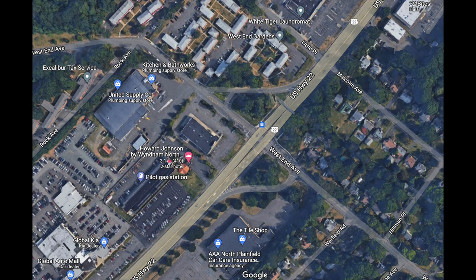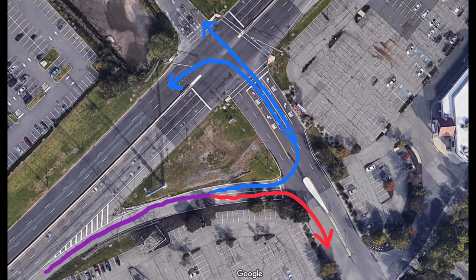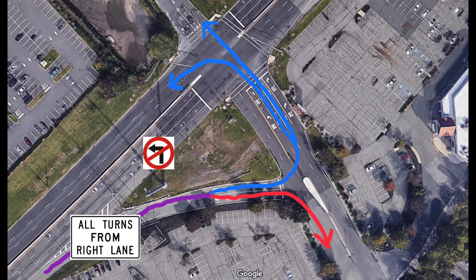So what is a New Jersey jug handle? The jug handle is a type of modified left turn in countries where traffic drives on the right side of the road. Turning traffic is directed to a side ramp that crosses over the main roadway via a crossing road, or sometimes a grade-separated bridge.